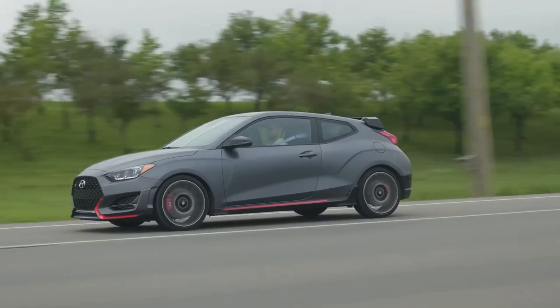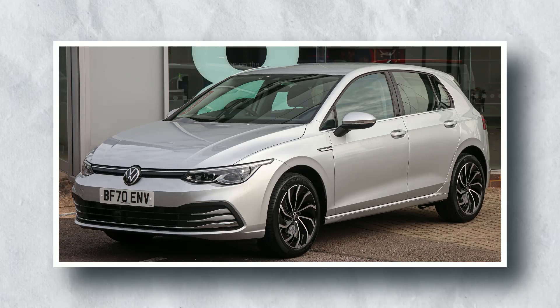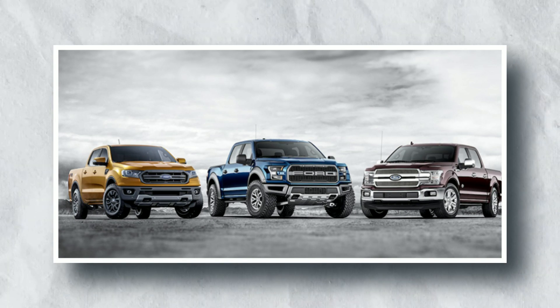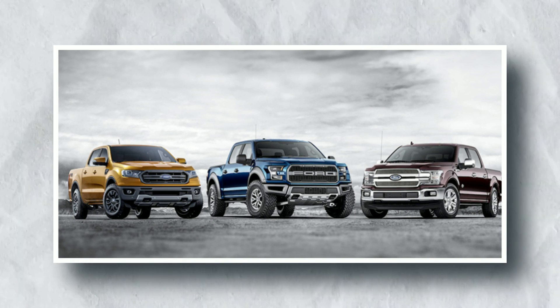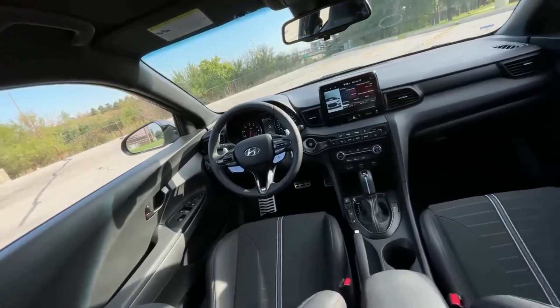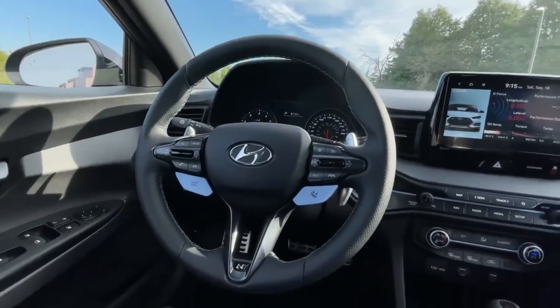One cannot talk about the Veloster without acknowledging the landscape in which it operates. Brands like Volkswagen with the Golf, Honda with the Civic Type R, and Ford with the Focus have been benchmark vehicles in this segment. However, with the features and technologies introduced in the 2024 Veloster, Hyundai seems poised not just to compete but to potentially lead the segment.